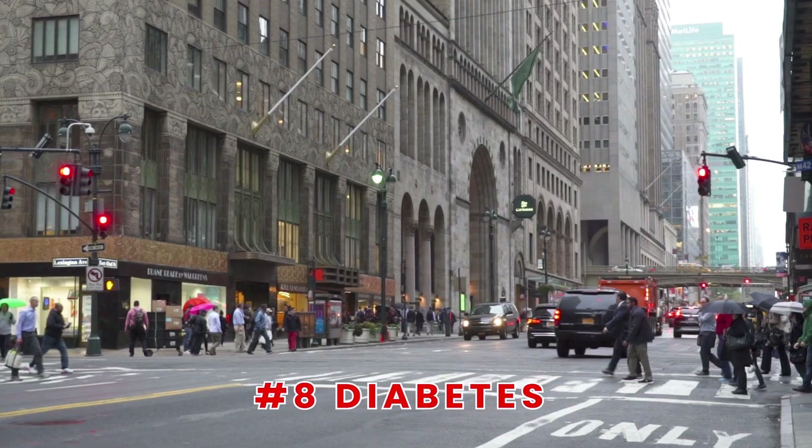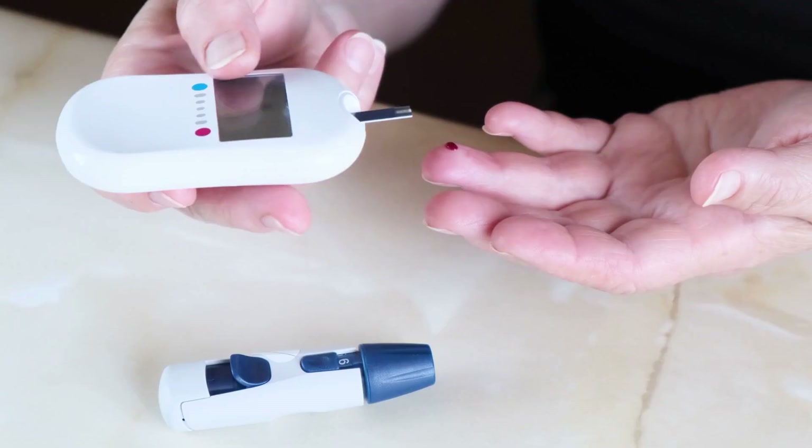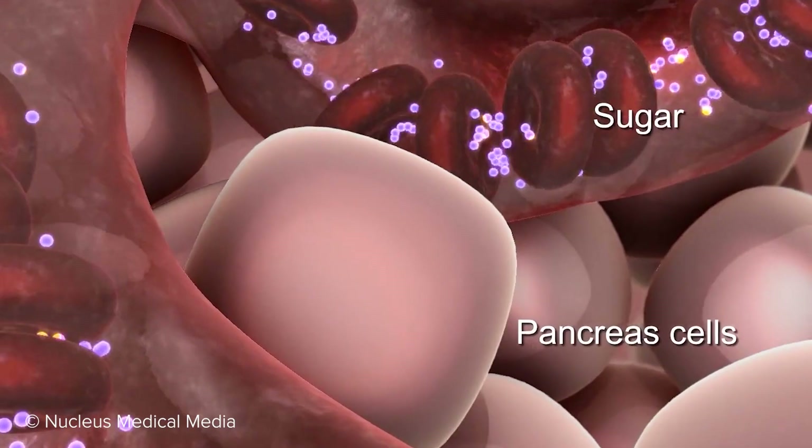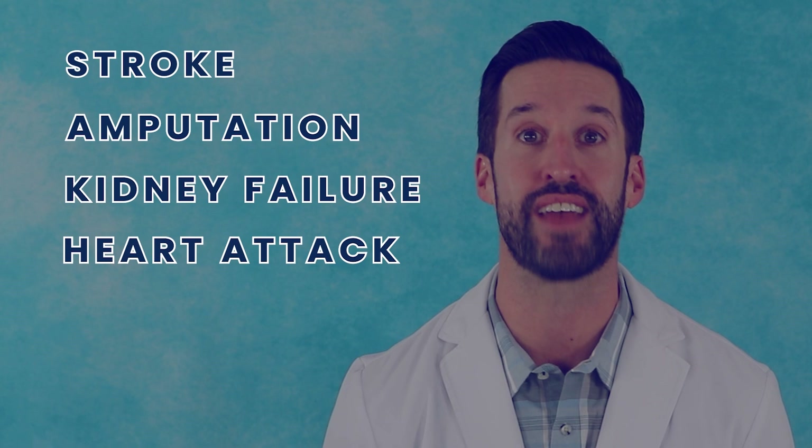Did you know that some 18 million Americans have diabetes? A good majority of those diabetics are type two, where the body loses its ability to turn blood sugar into energy because either it doesn't produce enough insulin or doesn't use it correctly. Type two diabetes is often associated with obesity and can potentially lead to serious health complications like stroke, amputation, kidney failure, heart attacks, heart failure, and so on.